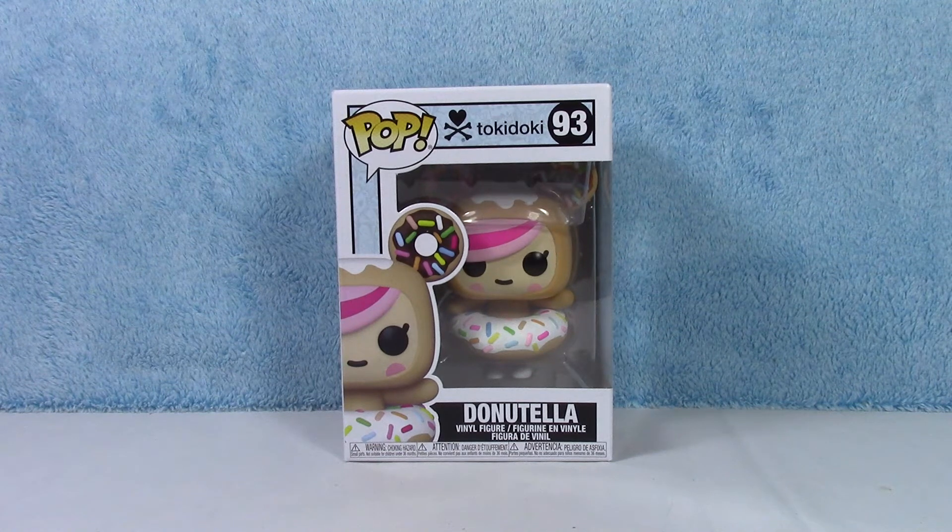What is going on guys? Welcome back to the channel once again. Check it out! Tokidoki and Funko have teamed up and came out with some Tokidoki Funko Pops — how stinking adorable. Two of my favorite things all rolled in together. This is awesome.